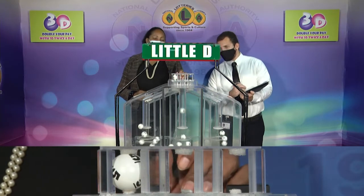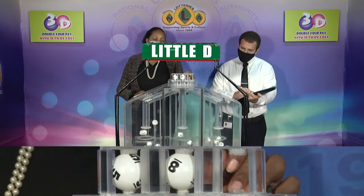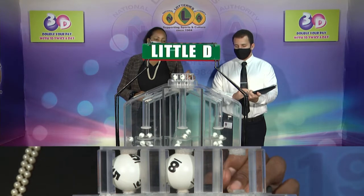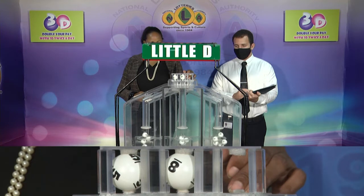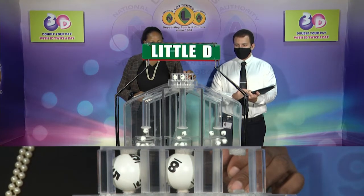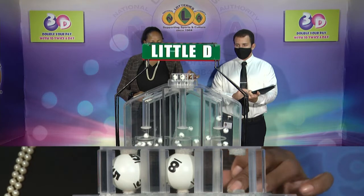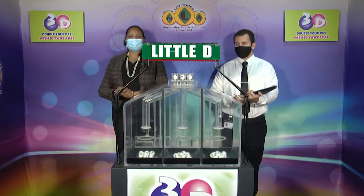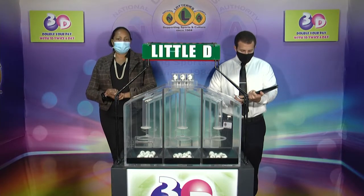Our third and final draw: that's 5, 8, 1. The literally winning number: 5, 8, 1.